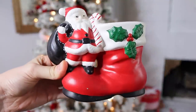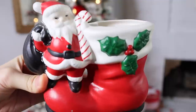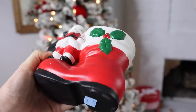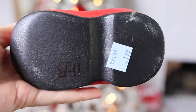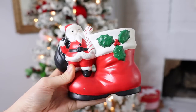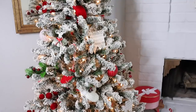Next up is this cute little Santa planter. I want to say this is vintage, and it seems like it's one of those pieces where people would paint them themselves. Whoever painted it did a great job because it just looks really good and clean. It was only $1.99. I haven't found a place for it yet in my Christmas decor this year, so I may or may not resell it — I haven't decided yet.